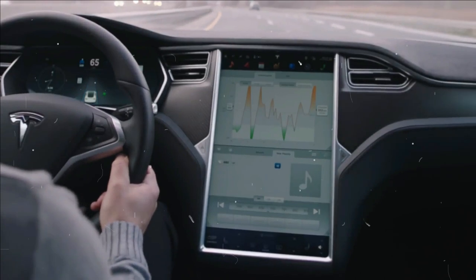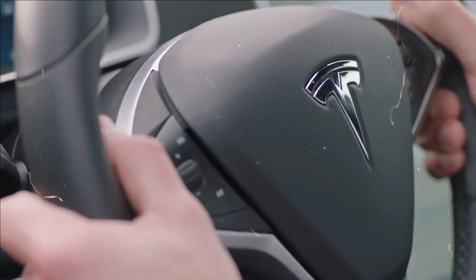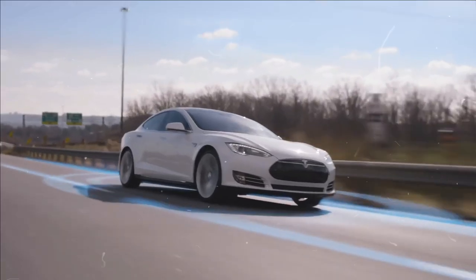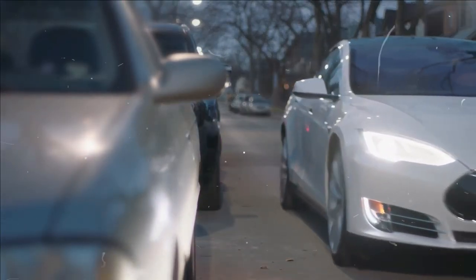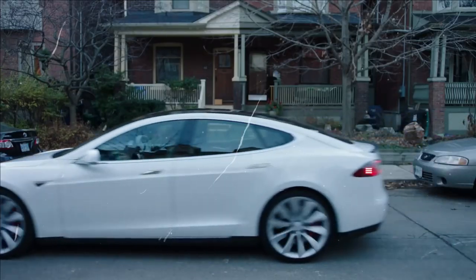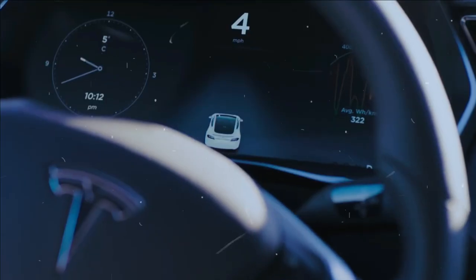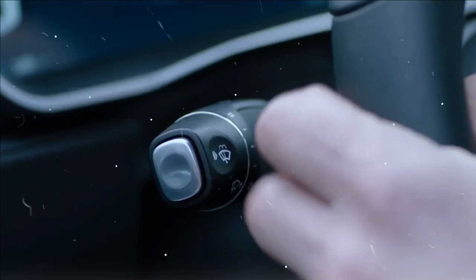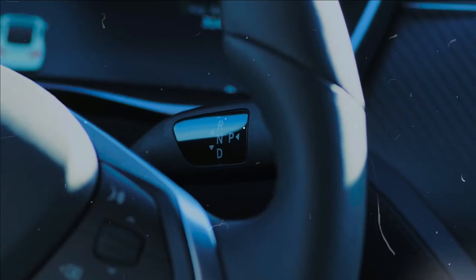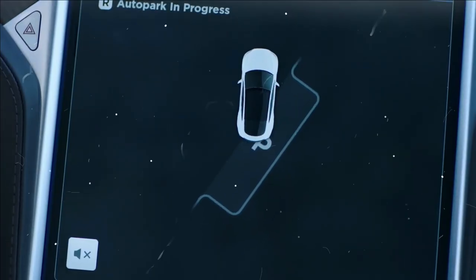Drivers of the Model S and Model X in the United States can purchase Full Self-Driving for $10,000 or $200 a month as an optional accessory. As a result, you can drive more safely with a more advanced version of the basic autonomous control system. In addition to automatic lane changes that handle entry, exit, and overtaking, FSD Autopilot includes an automatic navigation feature that can direct you from your origin to the exits.